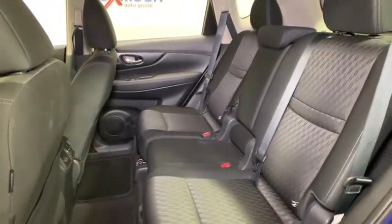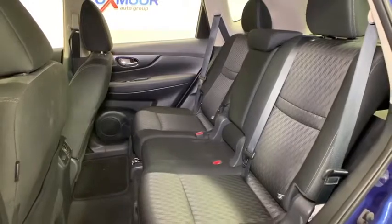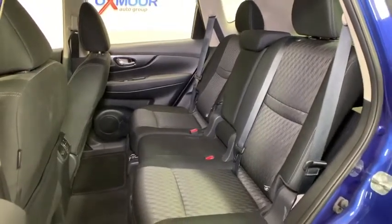Remote keyless entry, panic alarm, rear window wiper, cloth seat trim, driver vanity mirror.